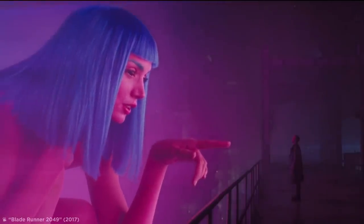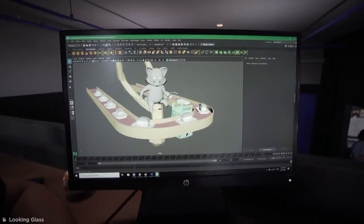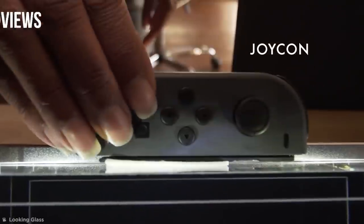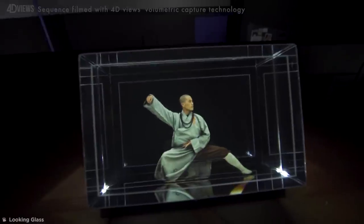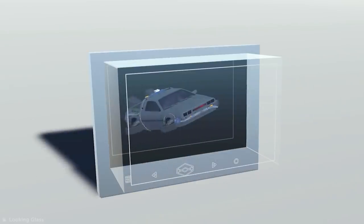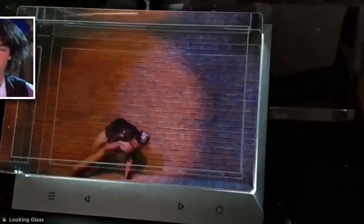Holograms seem like something from a distant future, but what if I told you they even exist in desktop form? This is the Looking Glass, designed by 40View's volumetric capture company — a successful Kickstarter invention which puts holographic technology at the fingertips of 3D designers. The device creates 45 separate views of a 3D model, replicating it using a special lens to create a working hologram which can be analyzed from all angles. Pretty neat, right?